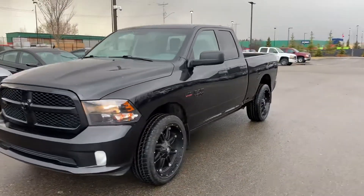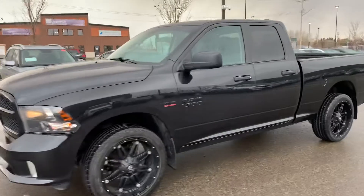Thank you for reaching out to Spurs Grove Hyundai. Here's a look at the 2017 Ram 1500.